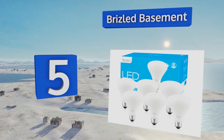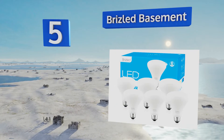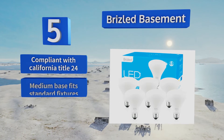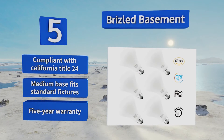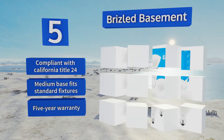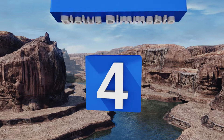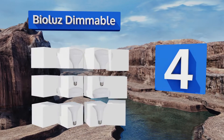Halfway up our list at number five, as the name implies, the Brizzled Basement is a great choice for a large space with little to no natural light. Committed to being eco-friendly, it contains no mercury and won't emit any UV rays or infrared radiation. This versatile option could be used just about anywhere — it's compliant with California Title 24 and its medium base fits in standard fixtures. It's backed by a five-year warranty.